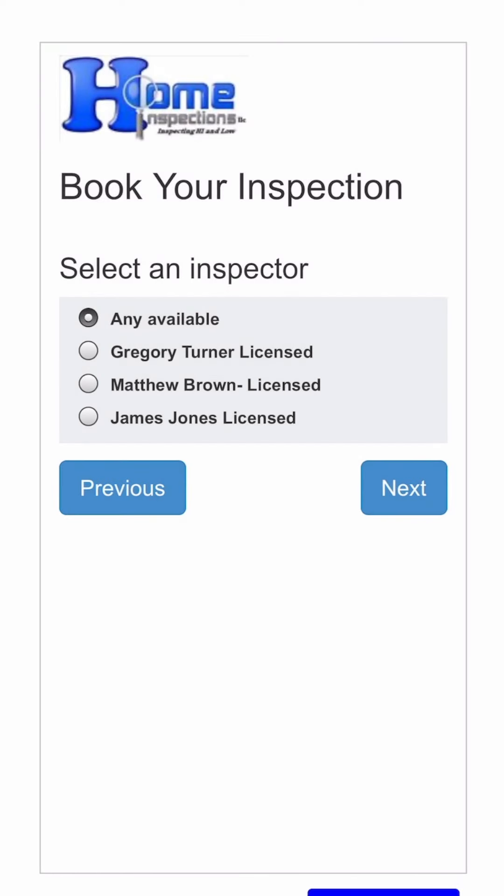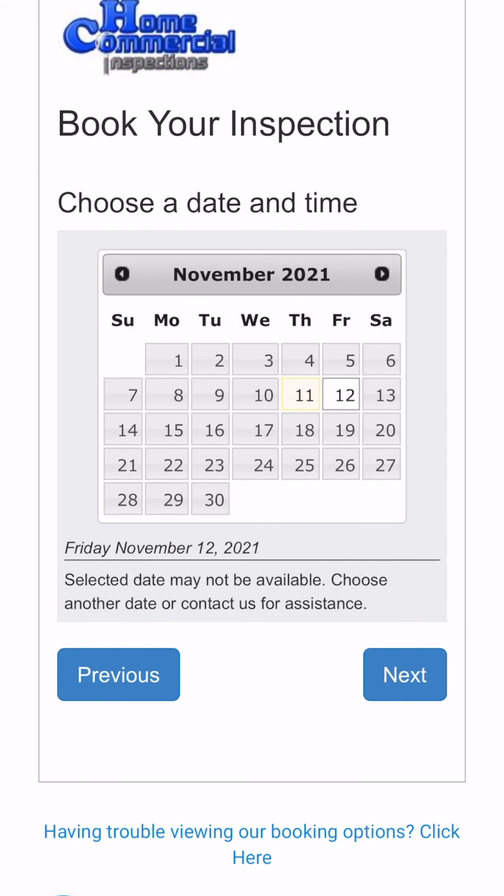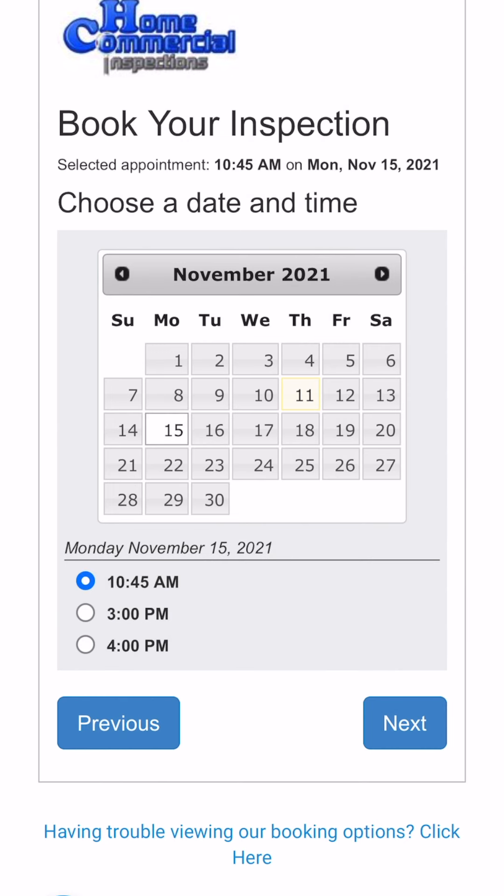Now you select the inspector. Selecting all inspectors allows you to see the entire schedule by clicking on the calendar. You'll see all available times on that day — no available times means the schedule is full for that day, so select another day. Most contract inspection periods are 5 to 15 days, so make sure you schedule your appointment as soon as you are in contract on your home. Our inspectors are usually 2 to 4 days out.